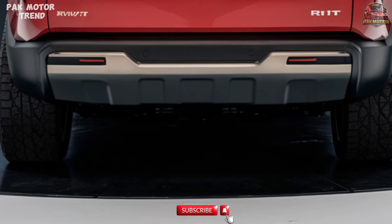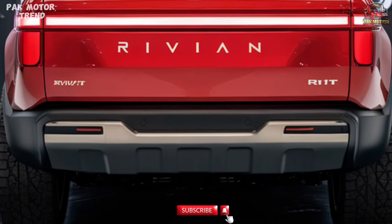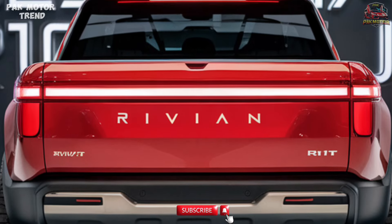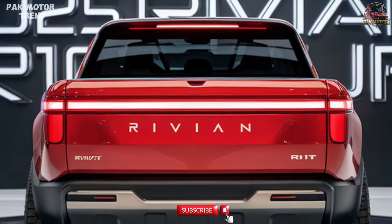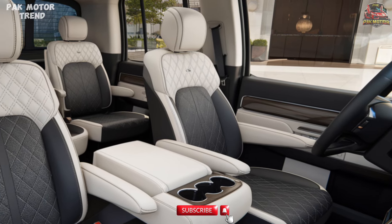The R1T rides on 20-inch or optional 22-inch wheels for a commanding stance, a lockable gear tunnel for extra storage, and durable underbody protection and skid plates for rugged off-road trails. This design is engineered to conquer the outdoors while maintaining a sleek, futuristic profile that turns heads on any road.